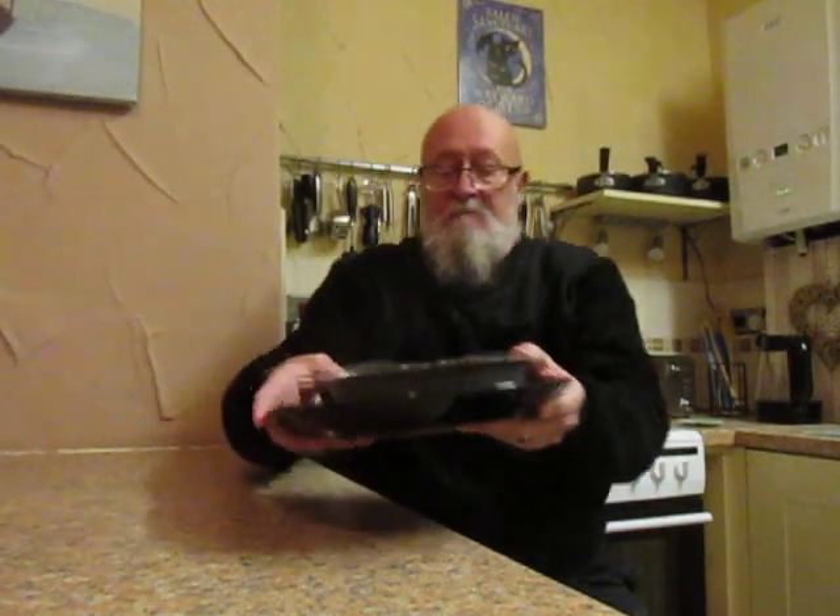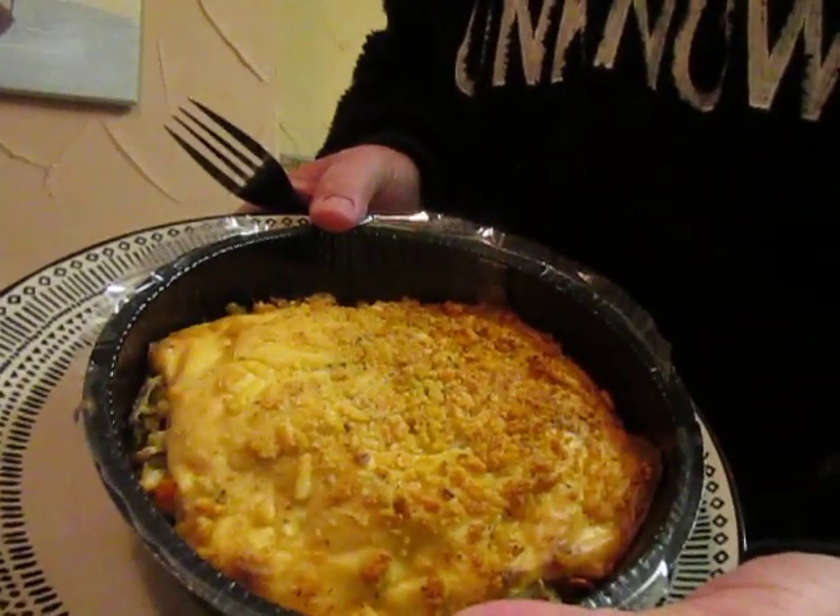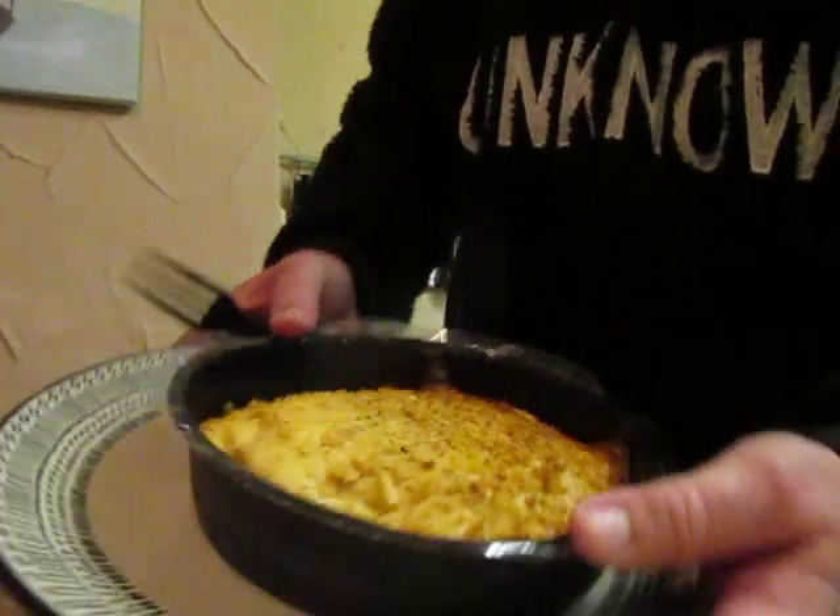It's been in the oven for an hour and there it is folks. We'll see what it tastes like.